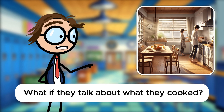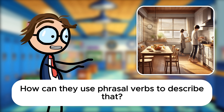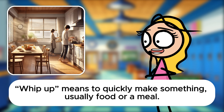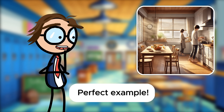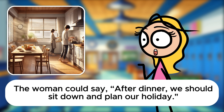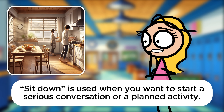Let's expand a bit. What if they talk about what they cooked? The man might comment, I whipped up this pasta sauce from scratch. It's one of my favorites to make. Whip up means to quickly make something, usually food or a meal. Let's wrap up this conversation with a final comment. The woman could say, After dinner, we should sit down and plan our holiday. Sit down is used when you want to start a serious conversation or a planned activity.